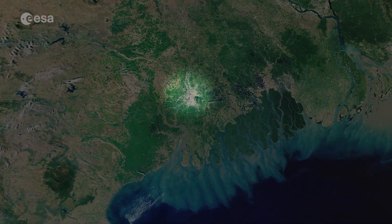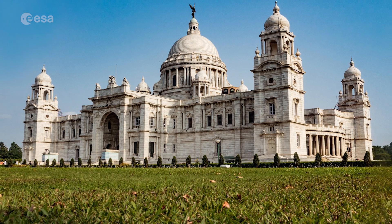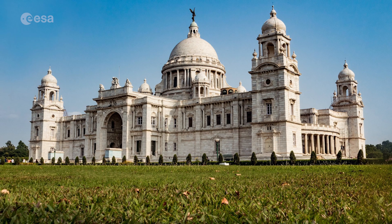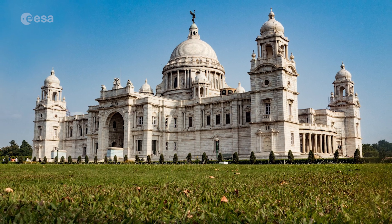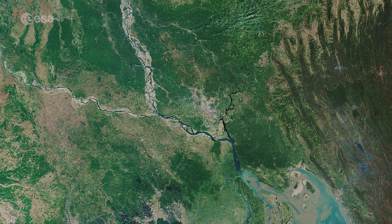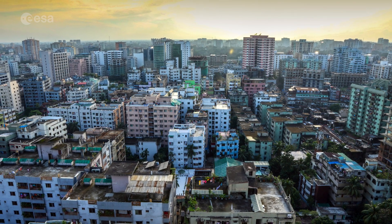The city of Kolkata is visible near the Sundarbans, in the lower center of the image. With over 14 million inhabitants, Kolkata is one of India's largest cities and is the dominant urban center of eastern India. Dhaka, the capital of Bangladesh, can be seen in the lower right of the image. Dhaka is Bangladesh's most populous city and is one of the largest metropolises in South Asia.